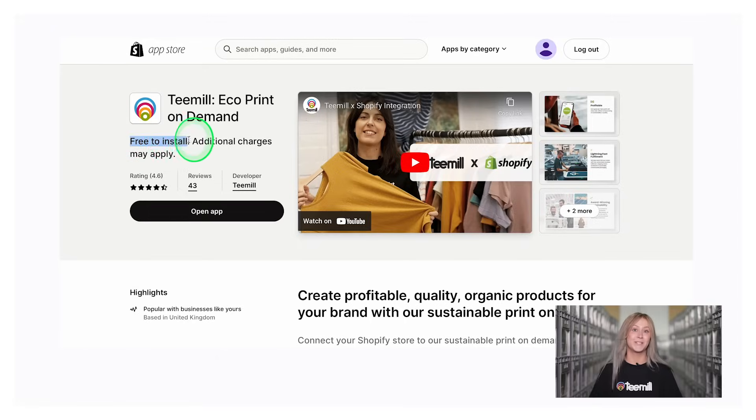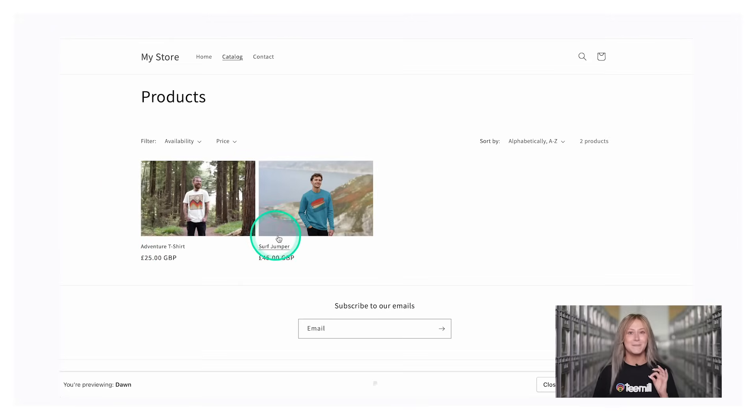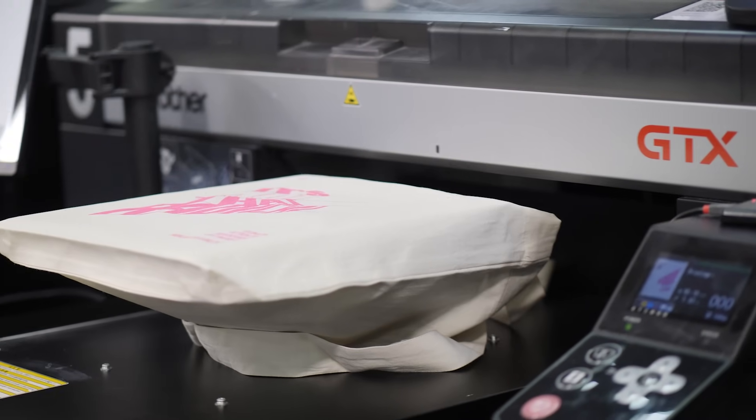Let me introduce you to T-Mill and show you what makes our print-on-demand app different when it comes to helping you grow your Shopify business. This app is free to use. You can create new products, test new ideas, and have them up on your site in minutes without having to order any products or store any inventory. This means there's no risk and, importantly, no waste.